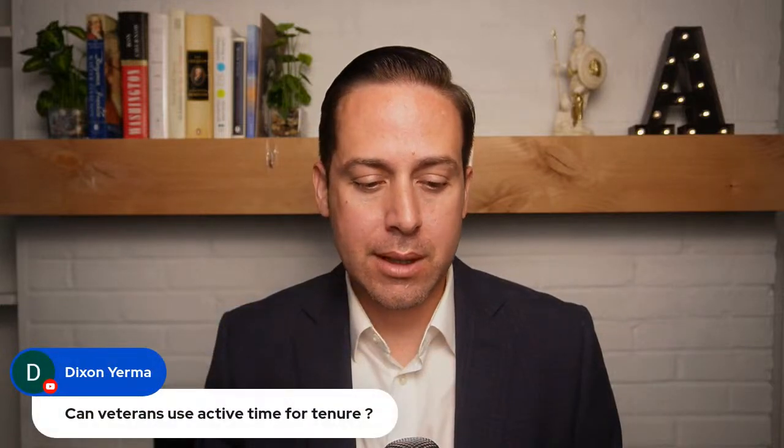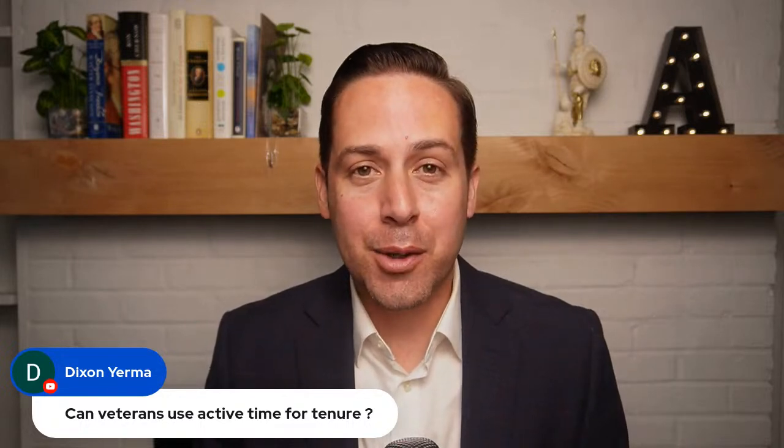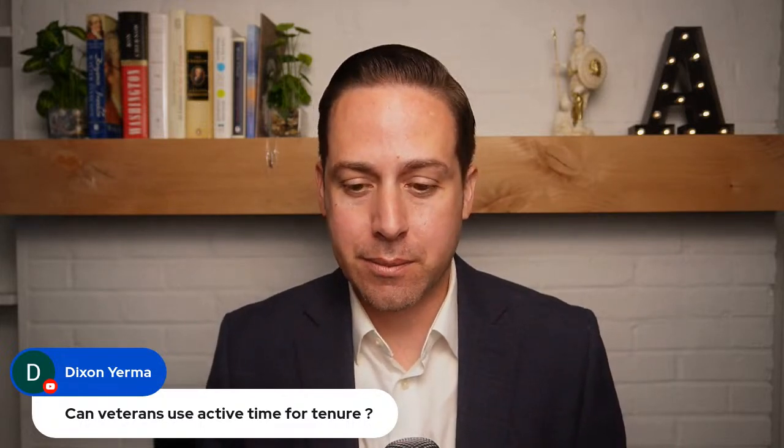Another question from Dixon Yerma: can veterans use active duty time toward tenure? If you mean active duty time in the military, then no — active duty time does not count toward federal competitive service tenure.